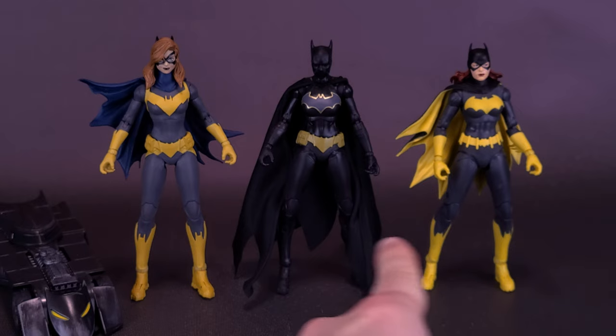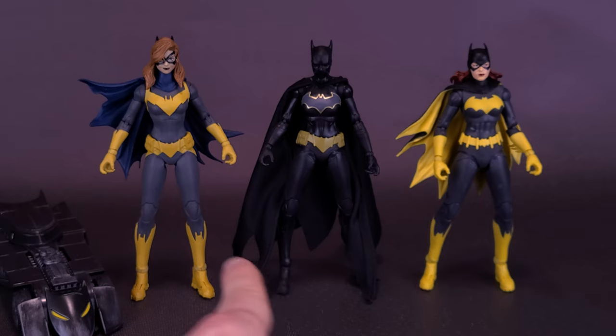Remember that line from the earlier days of DC Multiverse? The figures are also using somewhat similar lower legs, including the back heel spurs. On this Batgirl, she's also using the same accessories.